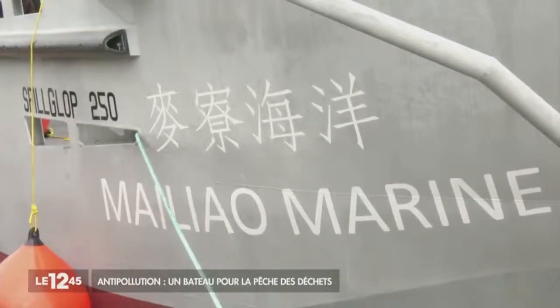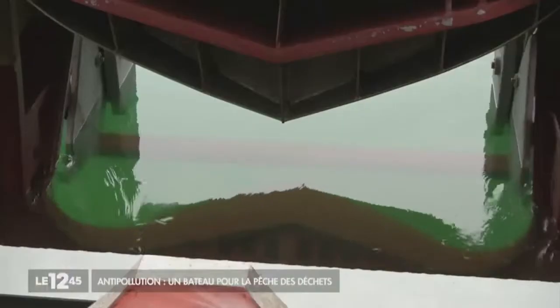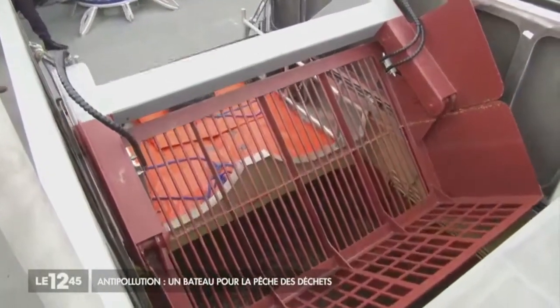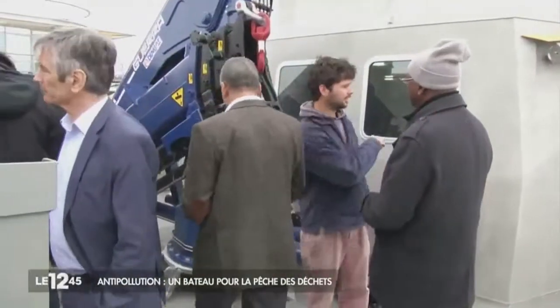This is nearly 30 times more than existing resources. As the contents may also be transferred to another ship by pump, the storage capacity is unlimited. Inside, larger waste is stopped by a grill and polluted water is filtered. This 100% made-in-France technology is already attracting potential customers.